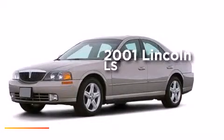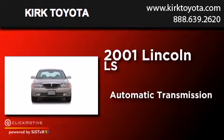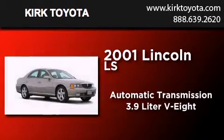This is a 2001 Lincoln LS. This four-door sedan has an automatic transmission and a 3.9-liter V8.